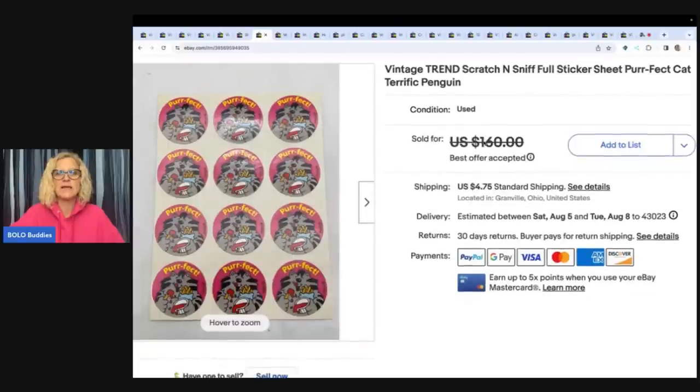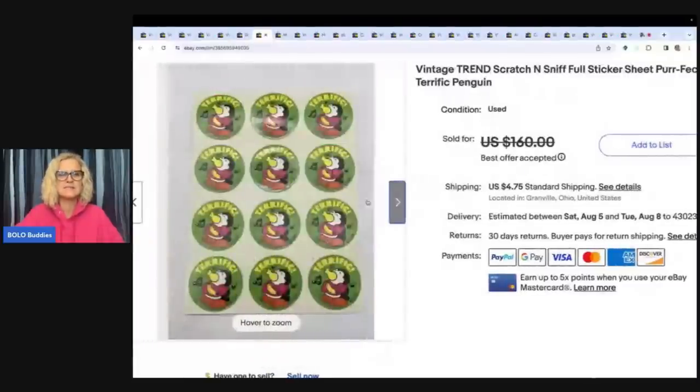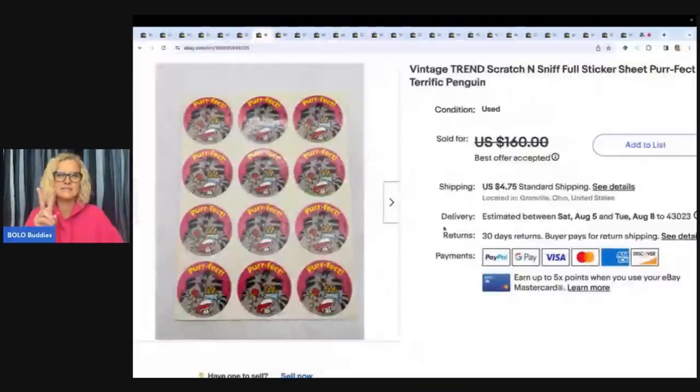The next item is these Trend scratch and sniff stickers. My husband sourced these because he remembered me mentioning scratch and sniff stickers. He came home with two full packs. I parted them out and I'm selling them by the sheet. I sold two sheets — the penguins and the cat — together because somebody asked me to bundle, and it was an international sale. I sold those two sheets for $110 plus shipping.